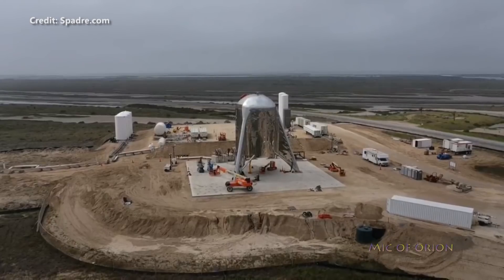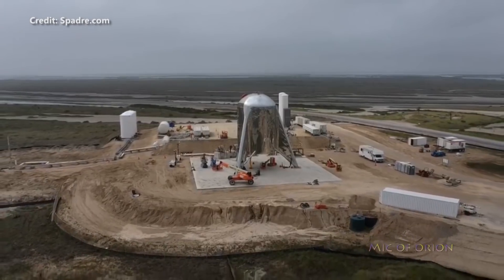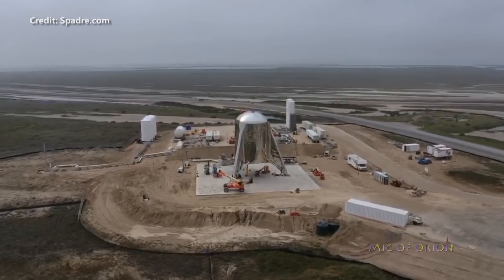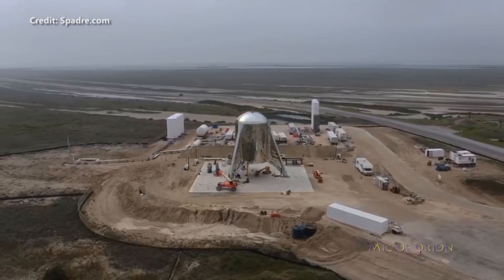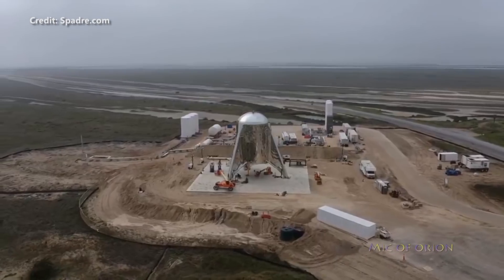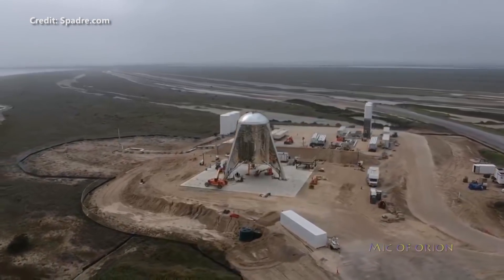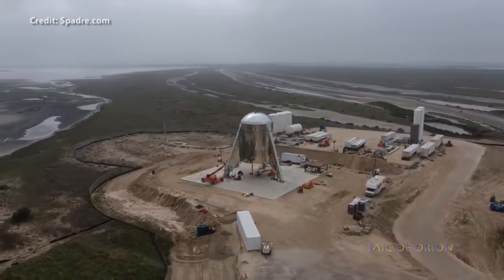Starhopper's first successful Raptor ignition comes after the better part of two weeks of concerted testing of the integrated prototype beginning around March 18th. The testing included five wet dress rehearsals, or WDRs, which involved loading the vehicle with a significant quantity of liquid methane and liquid oxygen propellant, verifying the performance of avionics and plumbing, and ultimately an attempt to ignite the Raptor.